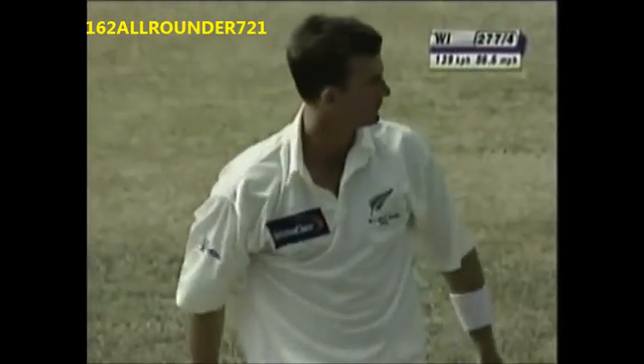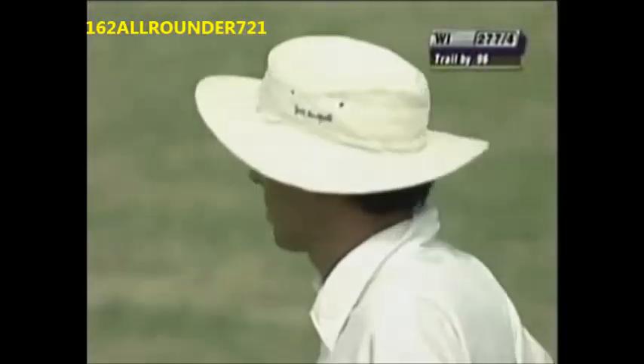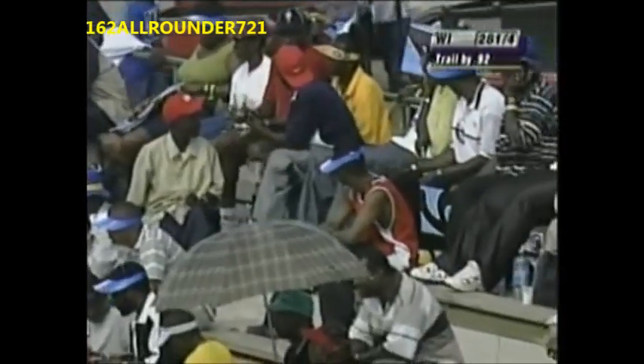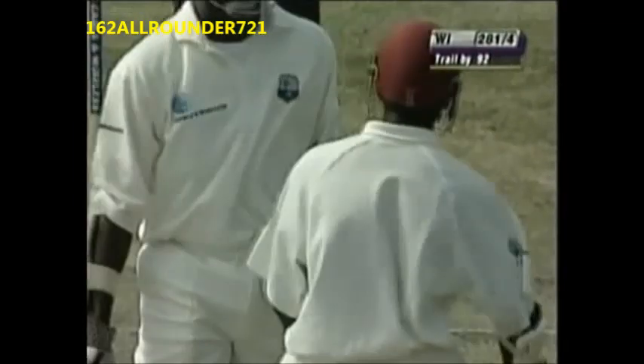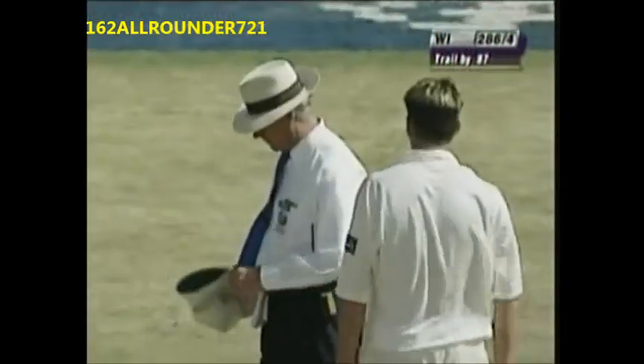Flicked away, very fine — that's gone quickly for four. Leg glance employed by Chanderpaul. That ends the over at 281 for four. Cut away by Chanderpaul — it's short and wide, and on this type of pitch that's asking to be hit for four, which it was.